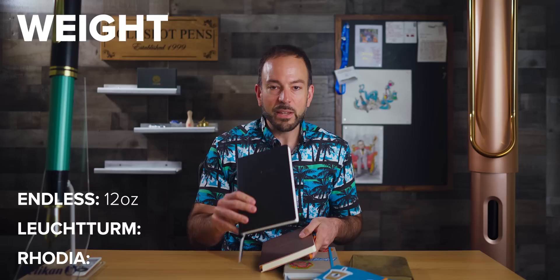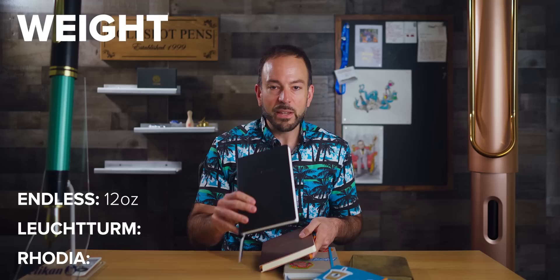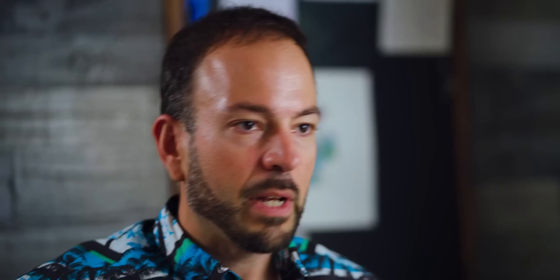Because you're going to be carrying these notebooks around a lot — if you travel to work and want to take your bullet journaling system with you — weight could be a concern. The Endless comes in at 12 ounces. The Leuchtturm, with its thicker style and harder cover, is the biggest and heaviest at 16 ounces — a full pound. And the Rhodia is 14 ounces.